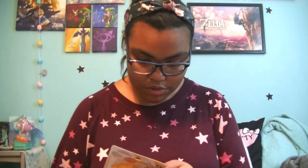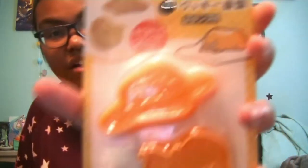This is a lot! First thing I'm pulling out here are some Gudetama — I want to say they're cookie molds. Yes, they are. Look at how cute! There are the cookie molds. I will definitely have to do something with that.